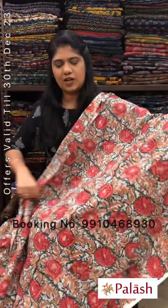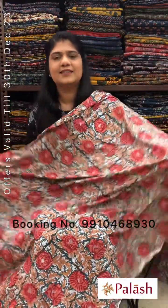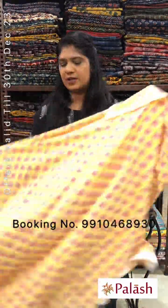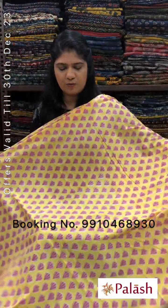Green color with all-over jaal design. Original price Rs.240 per meter, after discount Rs.180 per meter. Yellow color with all-over booty design.